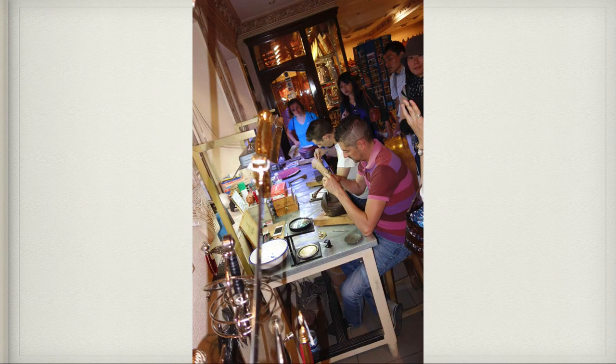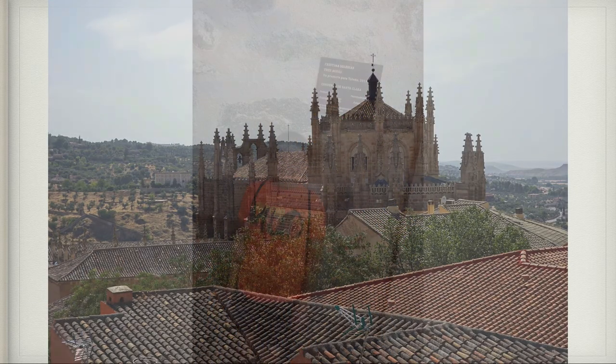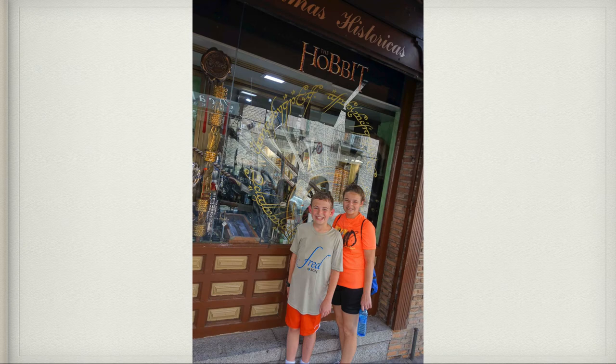Toledo is also known not only for its swords, but for its jewelry — inlaid silver and gold. You can actually go and watch people there make this jewelry by hand; it's really beautiful. This was another gorgeous church somewhere in Toledo. We also passed the Convent of St. Clare, so I got a picture with the sign. And here is a sign saying Hobbit because some of those swords made in Toledo were used for the Hobbit.